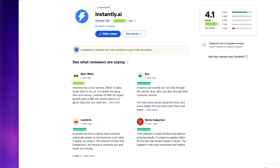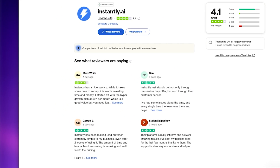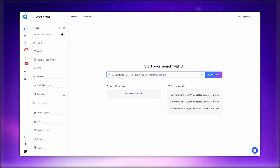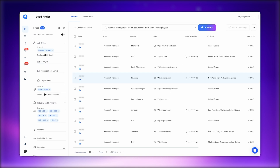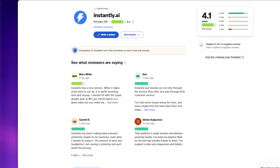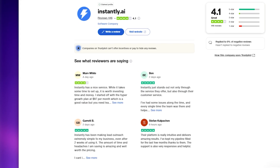When it comes to Instantly AI, it's praised for its user-friendly interface and intuitive setup process, making it accessible even for teams without technical expertise. The platform focuses on simplicity, ensuring users can quickly set up campaigns and begin outreach without extensive training. Based on reviews, customer support has generally received positive feedback, with users citing responsive assistance and helpful guidance.